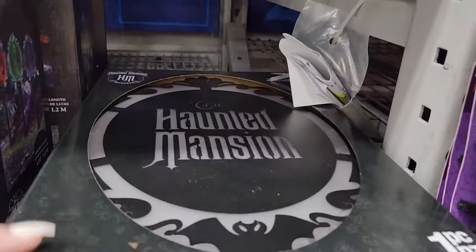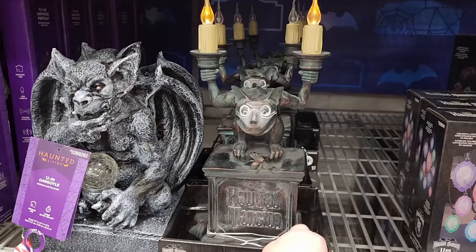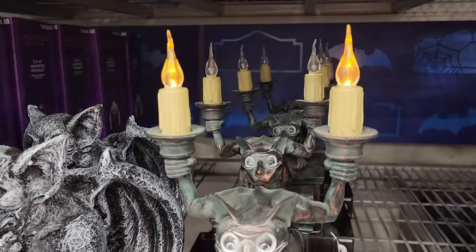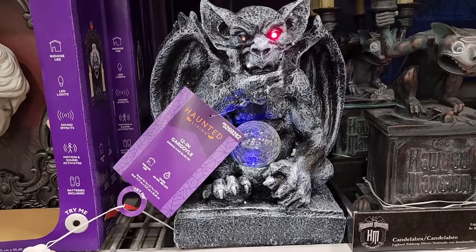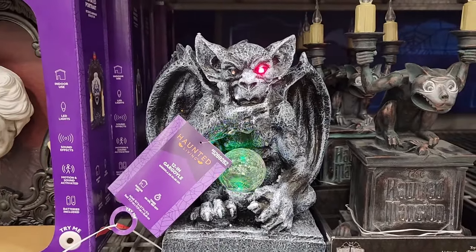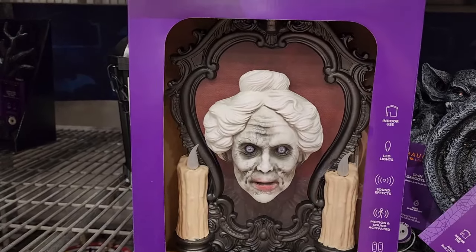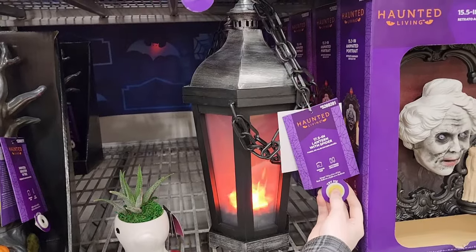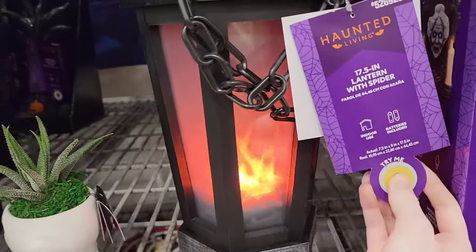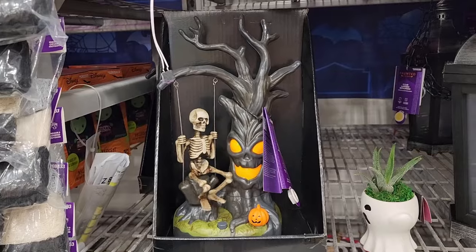$27 on this one — it lights up. $35 on this little gargoyle. $33 on the 12-inch light-up gargoyle — he only has one eye that lights up right now. $15 on the half-inch animated portrait. $40 on this and it is brutal — don't put your hand down there. $17 on the half-inch lantern with a spider — it lights up. $35 on this one. $27 — this guy's swinging, it's lighting up, it's singing, really cute.